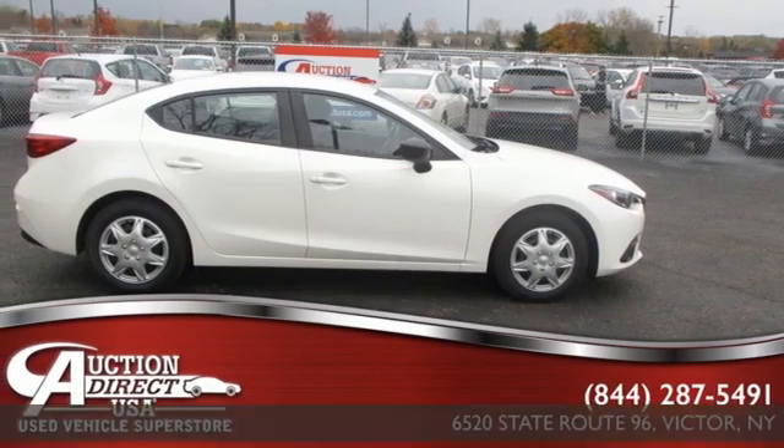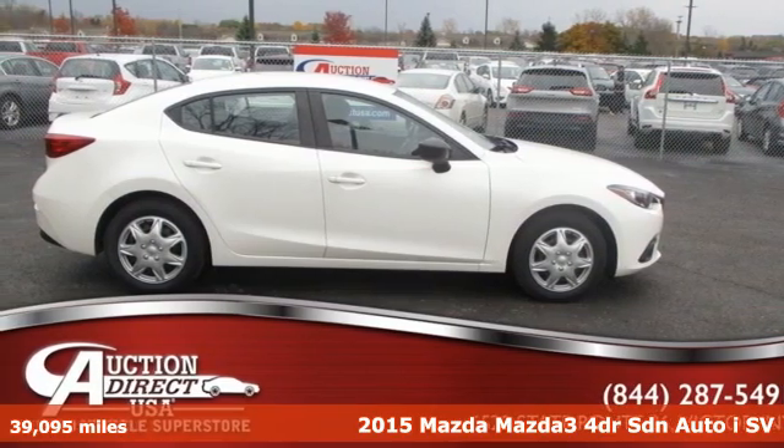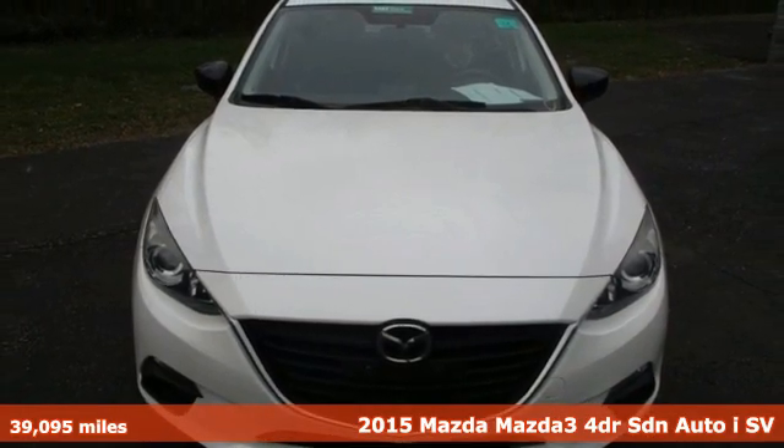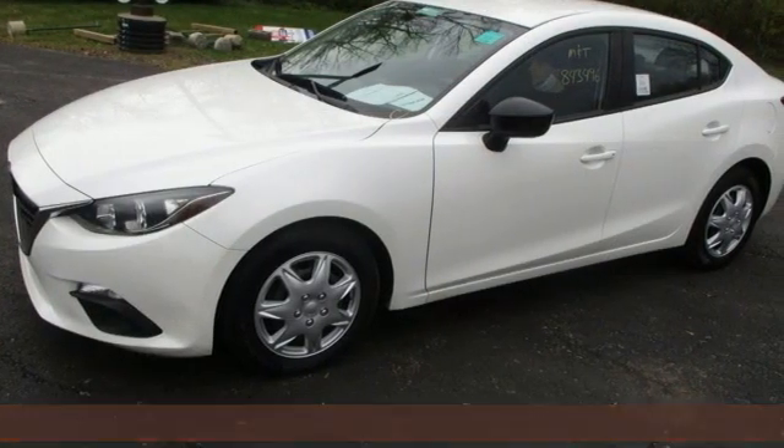Here's a 2015 Mazda 3. Smart, charming, fun, beautiful. This Mazda 3 has so many things, it's hard to believe it's still a compact sedan.